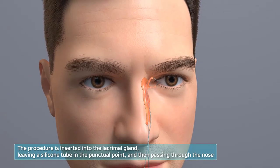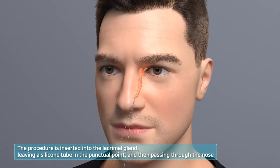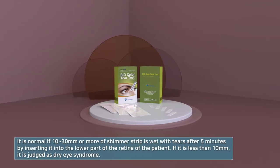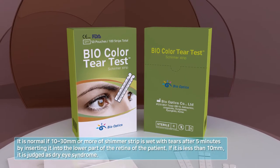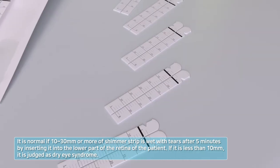The silicone is left in place and the probe is removed to induce tears from the lacrimal gland to flow toward the nose and relieve symptoms. Bio Color Tear Test, also known as Schirmer strips, are designed to measure whether the eye produces enough tears to keep it moist.